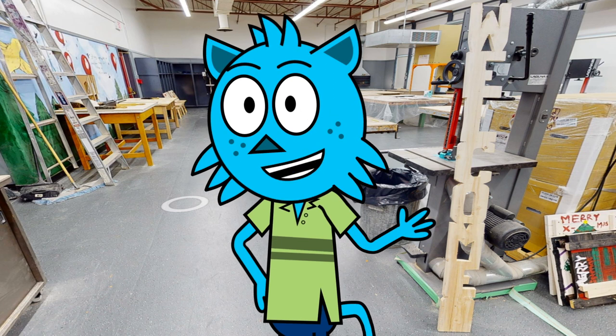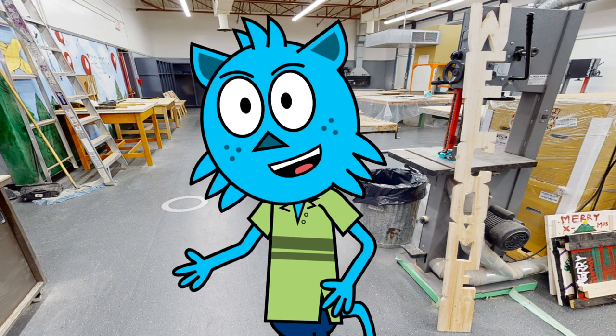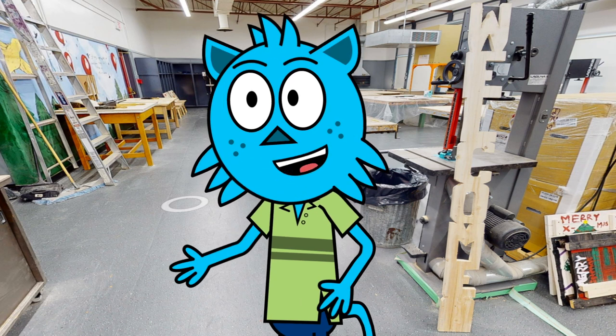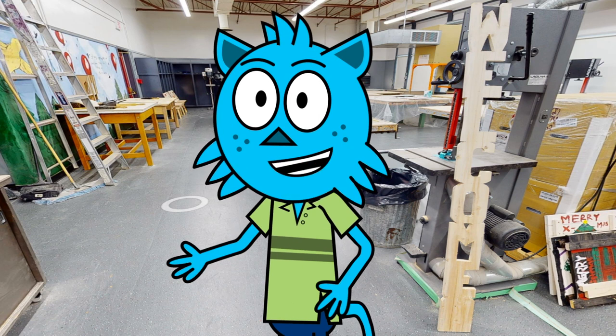Our team of experienced instructors is passionate about woodworking and excited to help you succeed. We can't wait to see you in our woodworking course and help you build your skills from the ground up. So if you're ready to dive into the world of woodworking and unleash your creativity, our school is the perfect place for you.